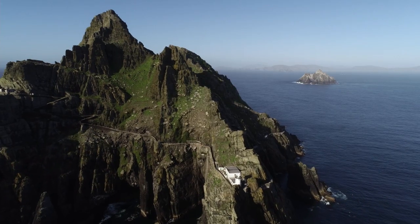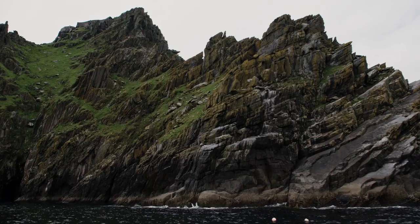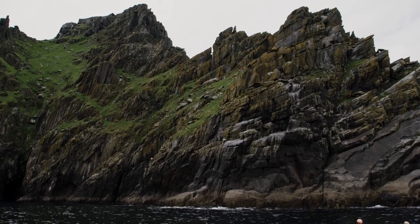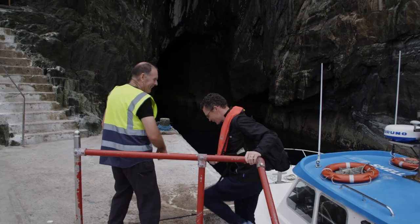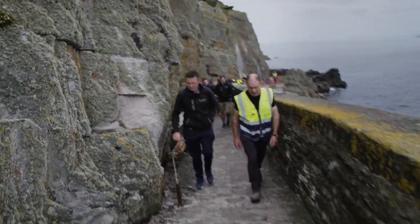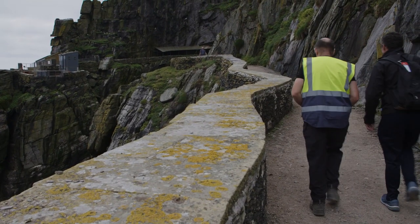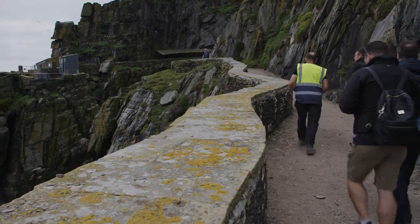The Skelligs is one of two UNESCO World Heritage sites here in Ireland, and we're very proud of that. We have world-renowned guides who give the UNESCO experience to visitors from all over the world. The Skelligs not only offer an important part of tourism for South and West Kerry, but this is an important part of the tourism offering for the entire island of Ireland.